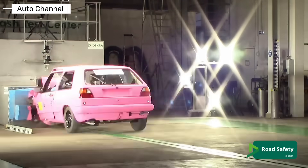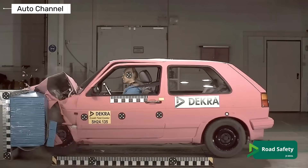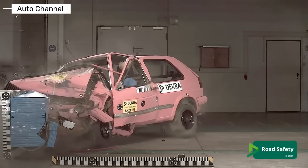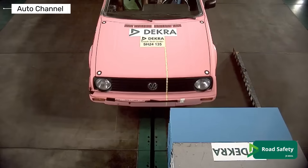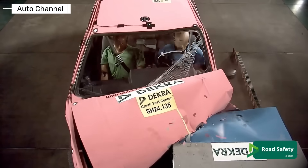Volkswagen Golf Generation 2. The second generation introduced a stiffer body structure and early ideas of controlled deformation. Side impact protection was improved, and anti-lock braking became available in some markets. However, passive safety was still basic by modern standards.